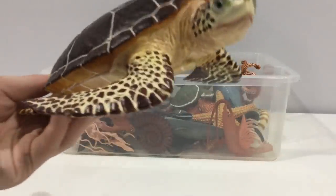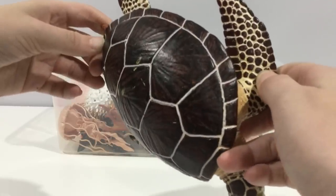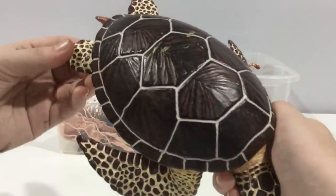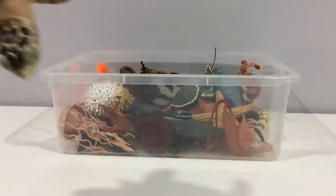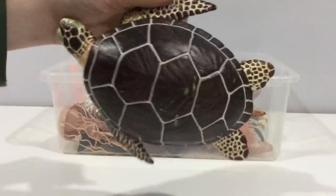Loggerhead sea turtle. Their shell can be divided into leather or slimy. These are called loggerhead turtles because they have a loggerhead shape, I think.